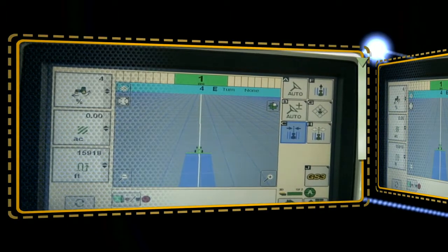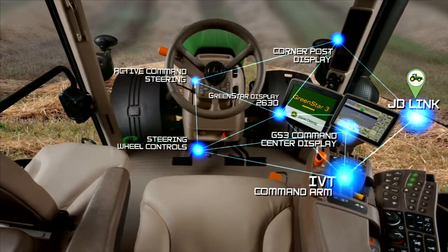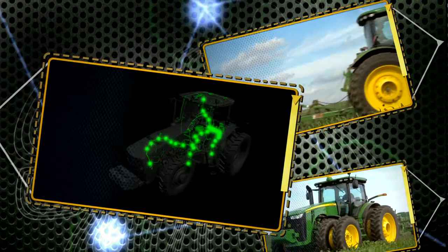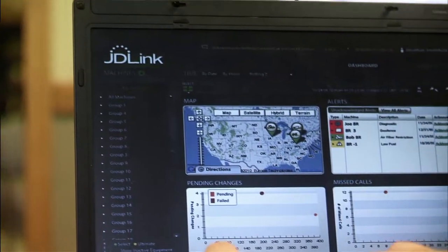They'd be able to see what's going on behind them and in front of them depending on where they choose. All new 2011 8R and 8RT Series tractors will be equipped with JDLink factory installed. JDLink Ultimate is a telematic system that gives customers remote access to their tractors — they can see where they're at, monitor parameters such as fuel usage, and track how well tractors are being utilized and operated.